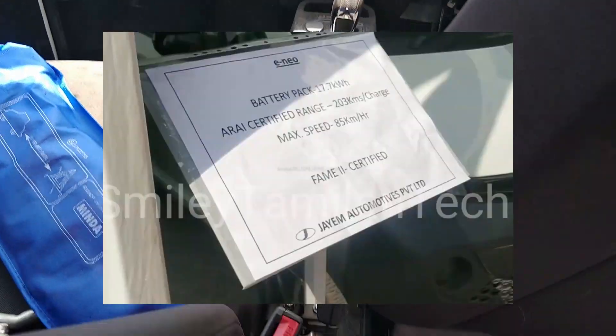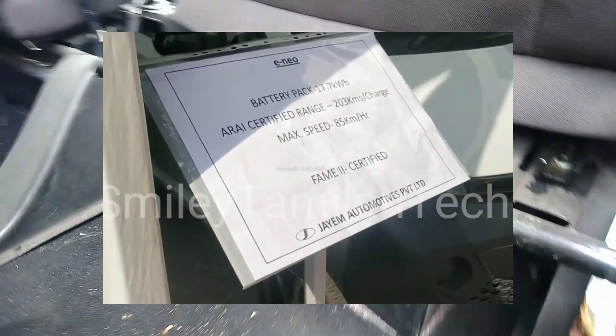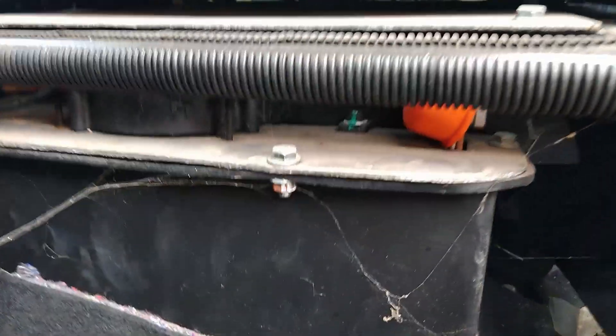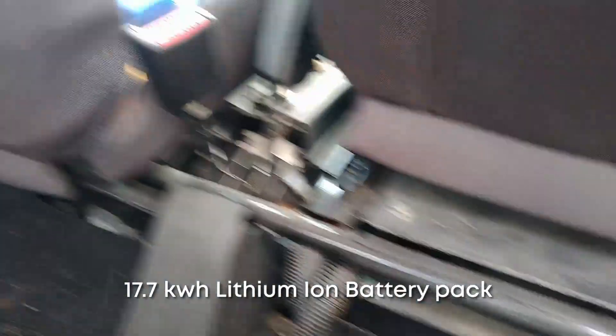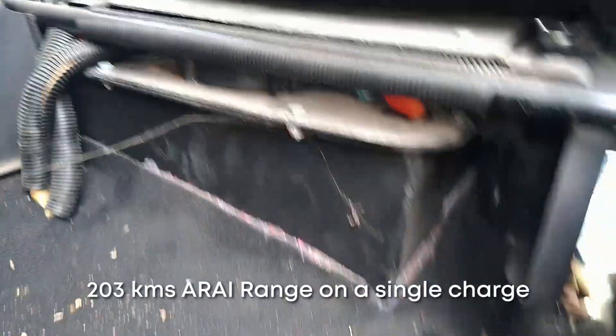The Tata Nano EV comes with a 17.7kWh battery pack that can do an ARA range of 203km on a single charge. Since this is a commercial car, the top speed of the car is limited to 85kmh only.